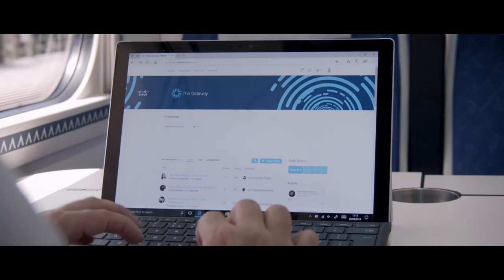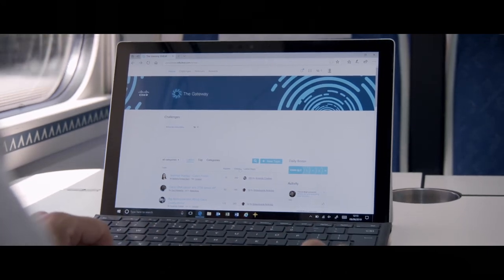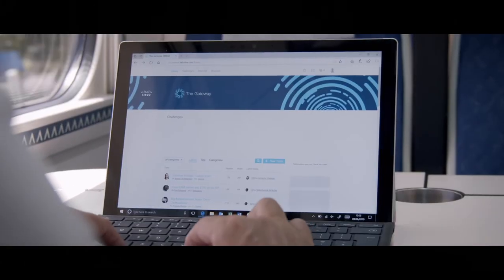Back here on the homepage, you can take part in discussions, share your knowledge, or get involved in professional networking. Let's take a closer look into this.